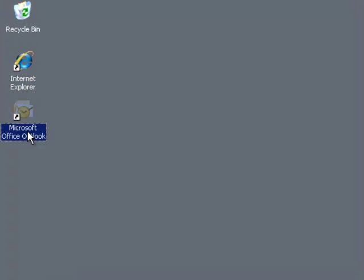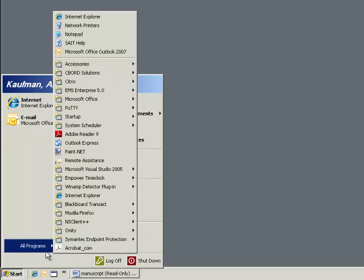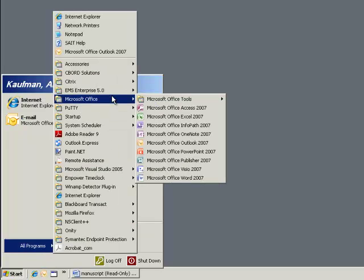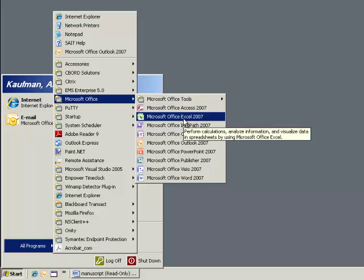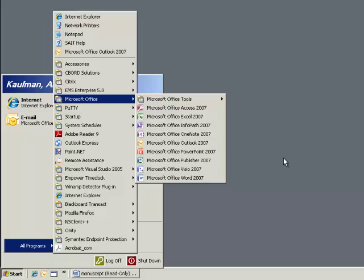If your department is in need of new computers, consider purchasing IGELs. At about $350, they cost much less than a full desktop, they are a green computing solution, and they greatly minimize the hassle of tech support and make for a more streamlined user experience.